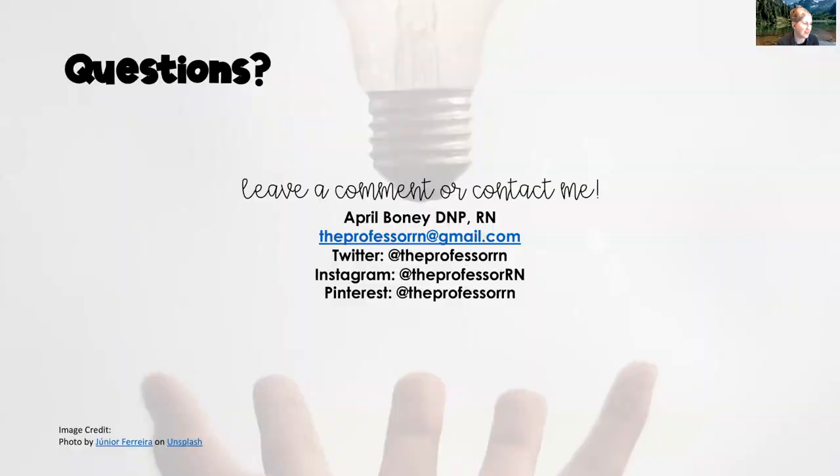Hopefully you found this conversation about enteral nutrition helpful. If you have questions, leave them below or reach out via email, Twitter, or Instagram. Don't forget — if you're struggling with parenteral versus enteral nutrition, there's a linked video on parenteral nutrition in the description. Also, there's currently a spring break sale with 50% off every product in the Etsy shop, including case studies and study guides for med-surg, OB, and pediatrics, running through March 31st, 2022.